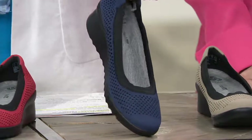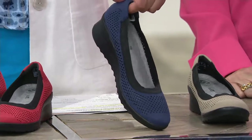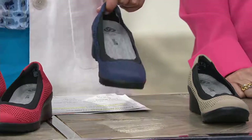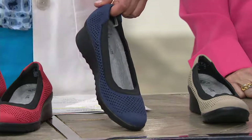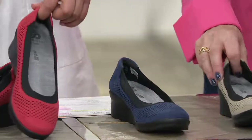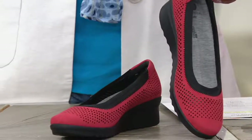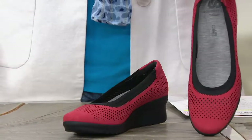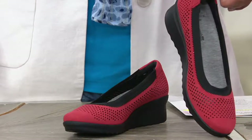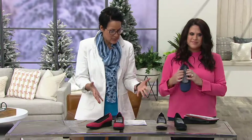Here is the navy. A true navy shoe is usually really hard to find in a shoe store, so getting a real navy shoe is perfect. If you do wear blues a lot, this gives you permission to do blue and black. And here is the red — that pop, that surprise, that delight of color on your feet. Not $80, but a feature price of $72.54 and three easy payments of $24.18.